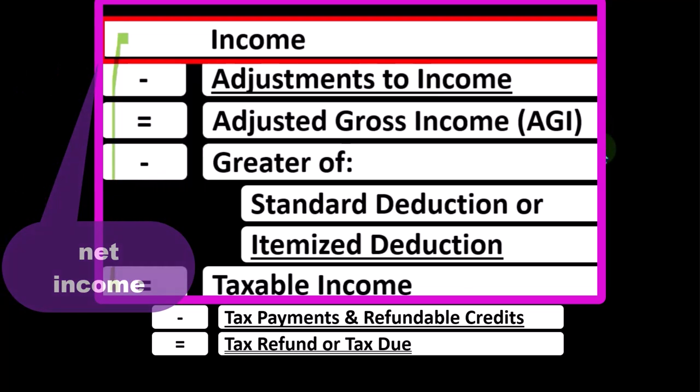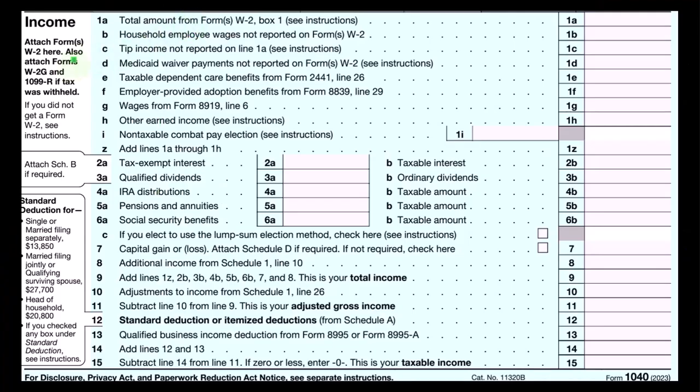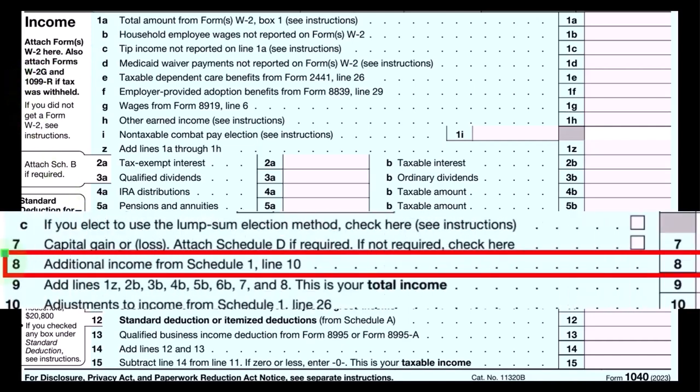The net income, in essence, on the Schedule C flows into line one income of our income tax formula. Here's the first page of the Form 1040, where the income would flow through to line number eight, additional income.